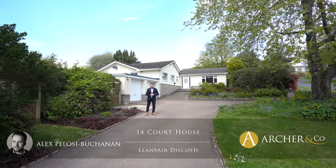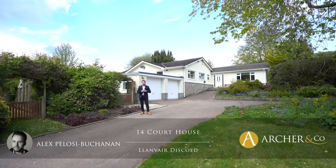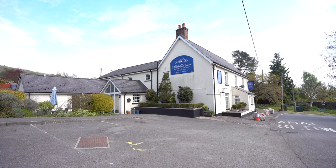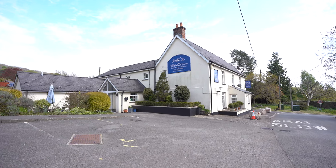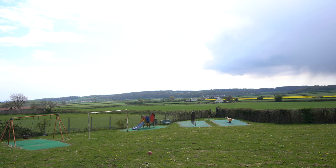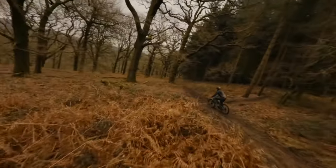Hi, it's Alex, sales manager for Arch & Co here, and today I'm delighted to introduce to you this substantial detached bungalow located in the village of Llanverd d'Escoyd. The popular village of Llanverd d'Escoyd is located a short drive from the town of Chepstone, with nearby Wentwood, which is a forested area of hills providing a wealth of opportunities for the outdoor enthusiast.